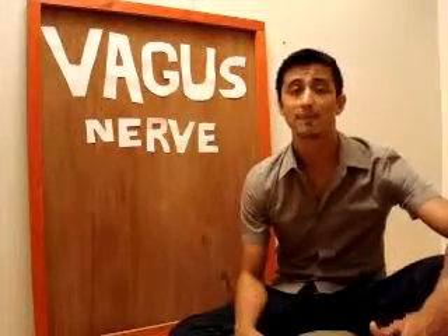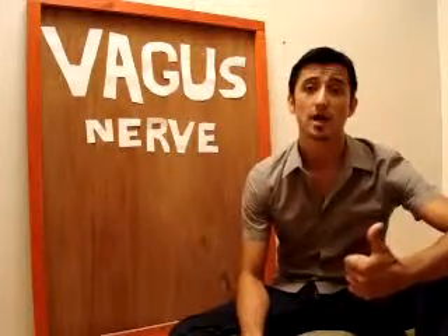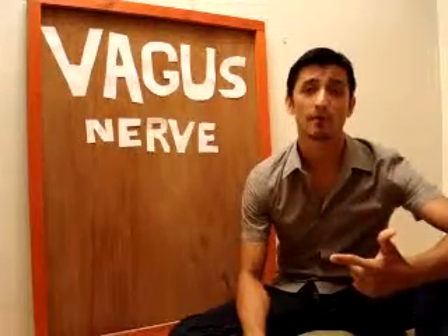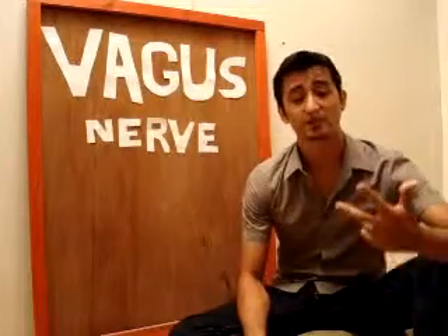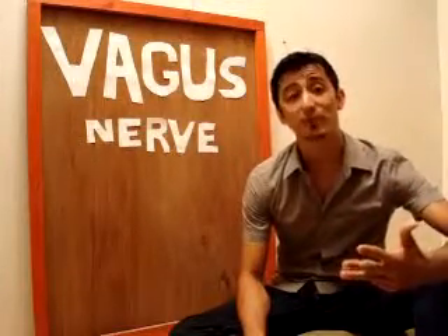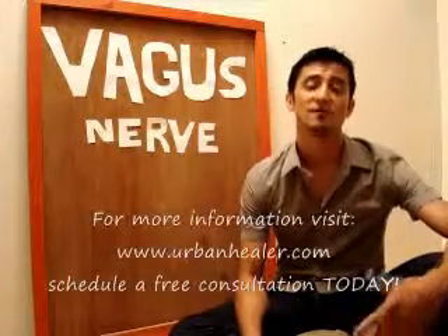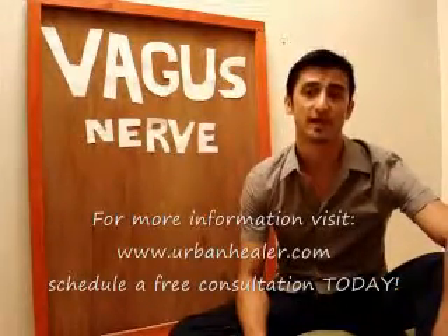If you're trying to lose some weight, obviously diet is going to come first, and a good lifestyle that supports that diet is going to be very beneficial. If on top of that you add the right workout and the right breathing, you will definitely be successful. Thank you very much for watching and have a beautiful, beautiful day.